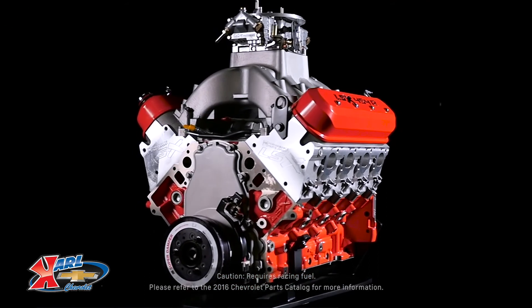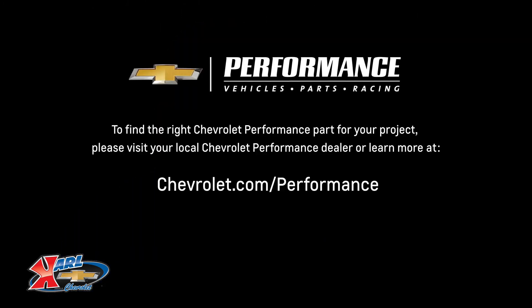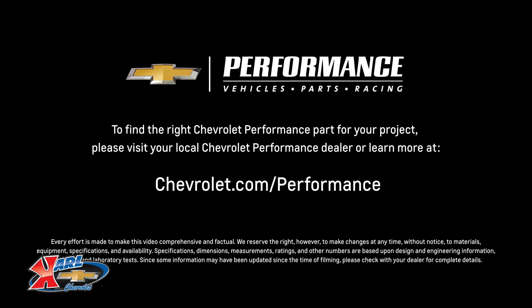I hope this quick look at the LSX 454R helped you learn a little bit more about how it might be the perfect fit for your project. If you're ready to get started today, please visit your local Chevrolet Performance dealer or learn more online at chevrolet.com/performance.